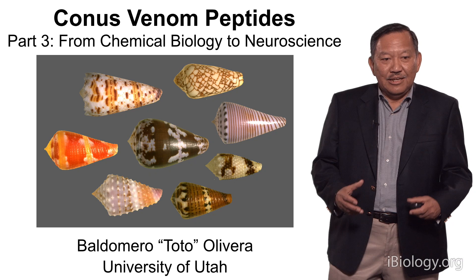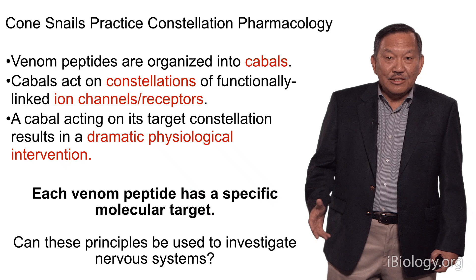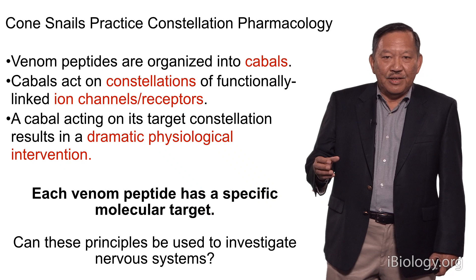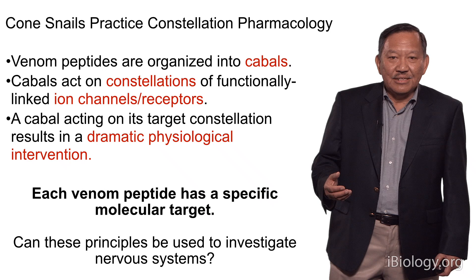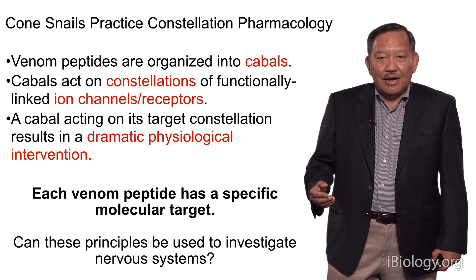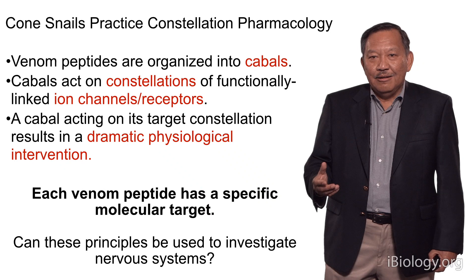In order to talk about that approach, I'm first going to focus on one general problem in neuroscience. I'd like to remind you that these venoms are organized so that groups of venoms act together — we call those cabals — and the groups of venoms act on functionally linked ion channels and receptors to affect a dramatic physiological endpoint. Each venom peptide has its own specific molecular target, and these general principles from cone snail biology are the inspiration for our new approach.